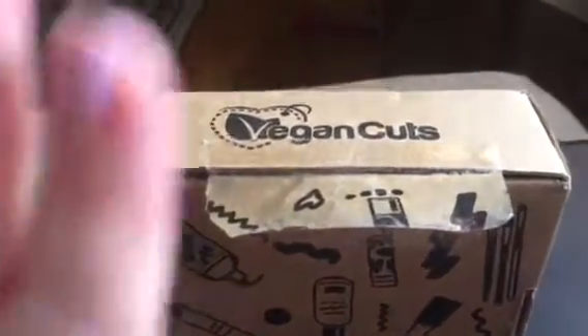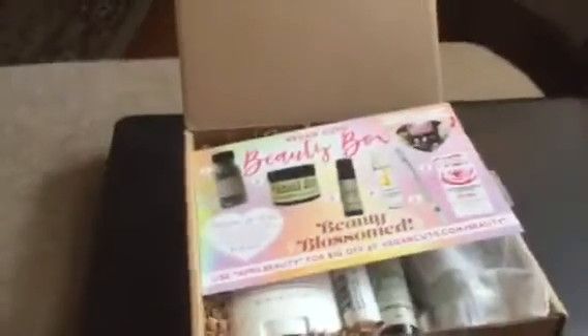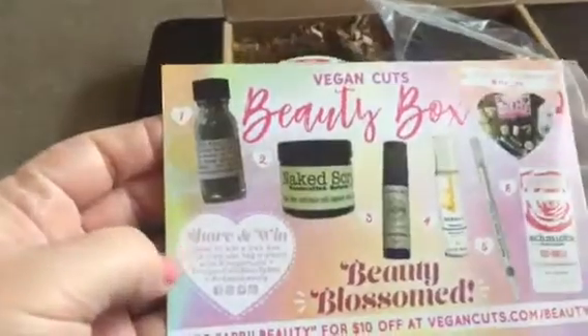Hey guys, it's so exciting — I'm finally getting a video up on time! This just came in my mail. I'm not going to show my address, but this is the Vegan Cuts beauty box for April, just came in.